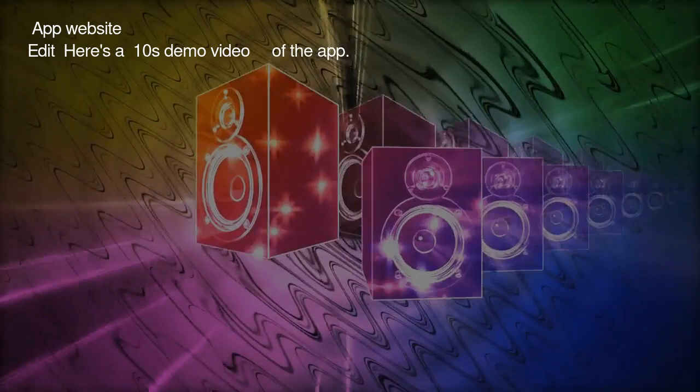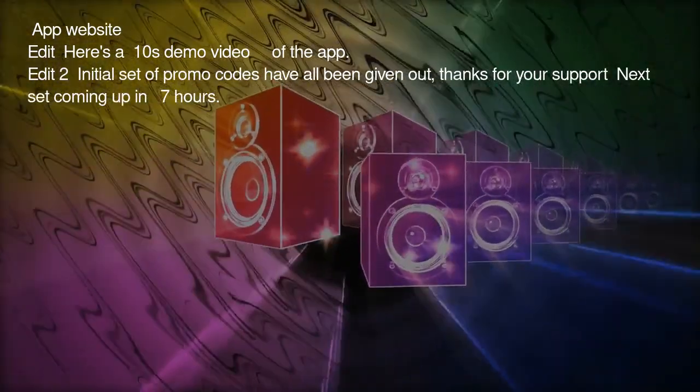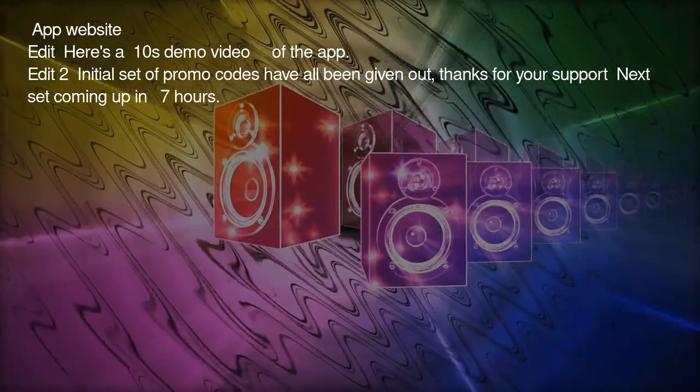Edit: Here's a 10-second demo video of the app. Edit 2: Initial set of promo codes have all been given out. Thanks for your support — next set coming up in 7 hours.